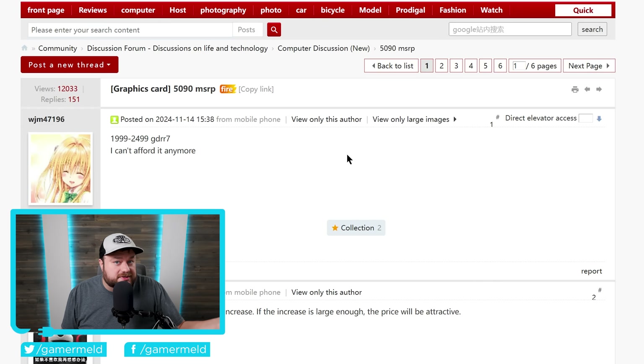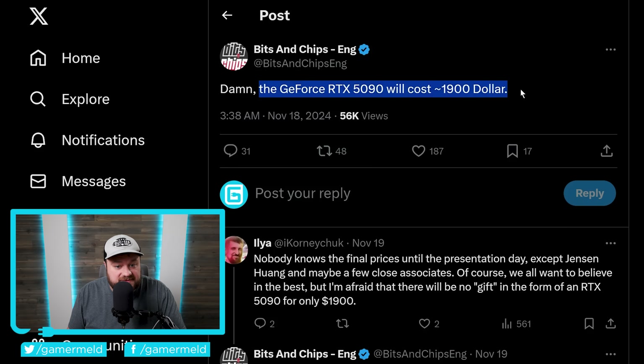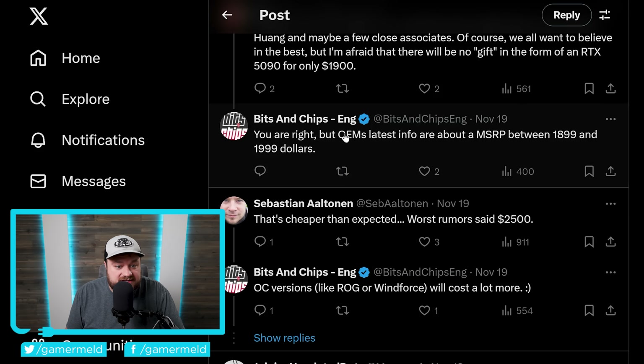Now, back to the story. If you saw my recent video where I discussed NVIDIA's next-gen GPU pricing, you know that yet another leaker claimed that the highest-end RTX 5090 would cost between $2,000 and $2,500. Well, as we get closer to launch, we're going to get more accurate information. And just recently, the news outlet Bits and Chips tweeted that the GeForce RTX 5090 will cost $1,900 — specifically between $1,899 and $2,000.